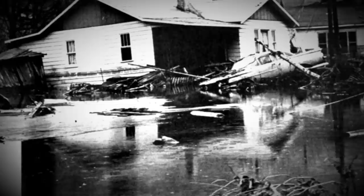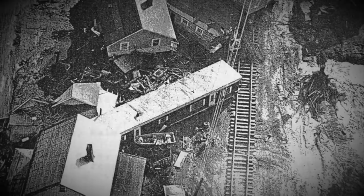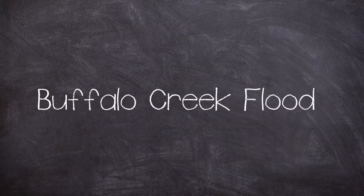Not only a local tragedy, but the event would highlight the dangers of such storage operations and the coal industry as a whole. The disaster would leave a cost of 50 million dollars in property damage and 15 million dollars in highway damage, but more importantly 125 were killed and nearly 5,000 made homeless. Today we're looking at the Buffalo Creek Dam failure and subsequent flood on the 26th of February 1972.